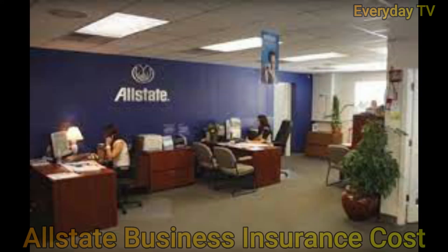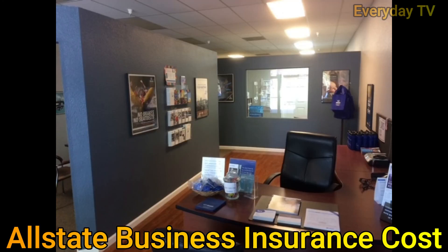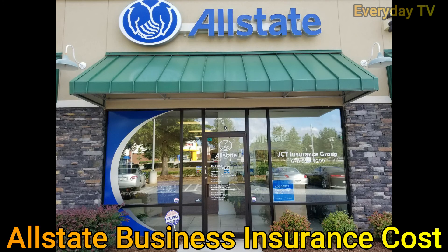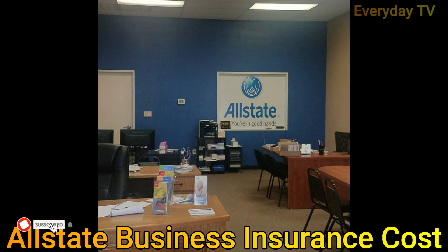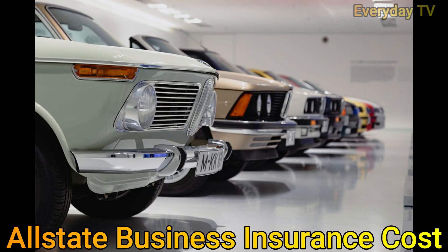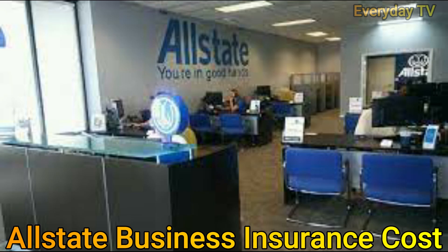The last point to consider is Allstate business insurance costs. The cost of business insurance varies based on the policies you choose as well as your coverage limits and deductibles. Factors such as your industry, number of employees, type of assets, size of payroll, and prior claims history can all contribute to the cost. Allstate does not provide information on its website about the coverage cost of a commercial auto or business owners policy, and the company recommends getting a personalized quote from an agent.